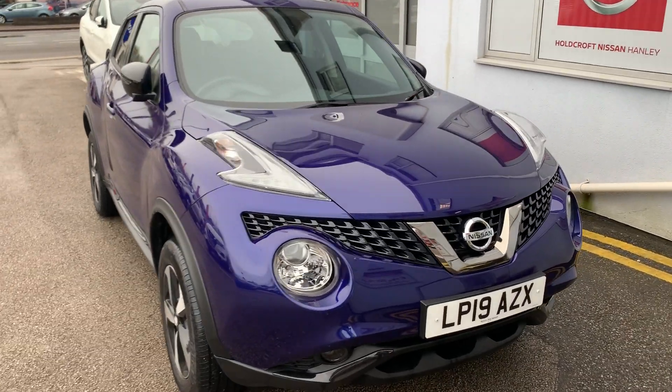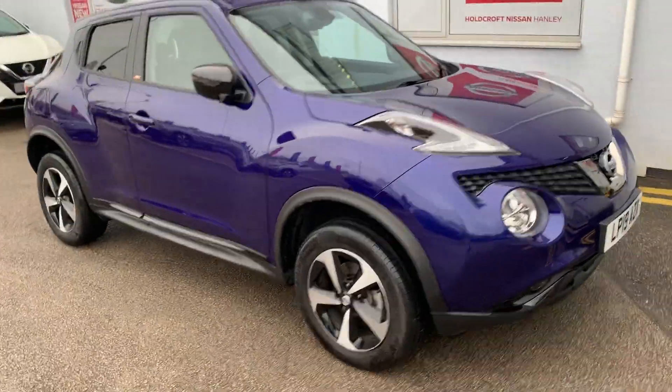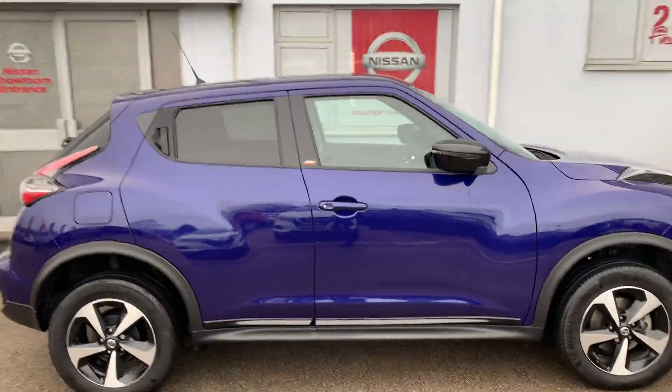Hello there and welcome to Horkhoff Nissan Hanley. We have the Nissan Juke LP19 AZX in ink blue. This is a 1.6 petrol engine.